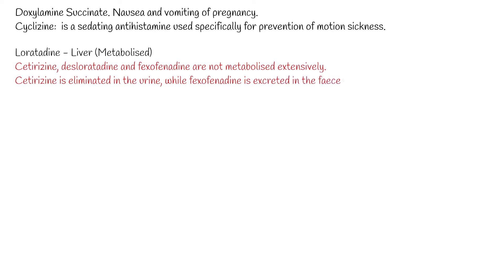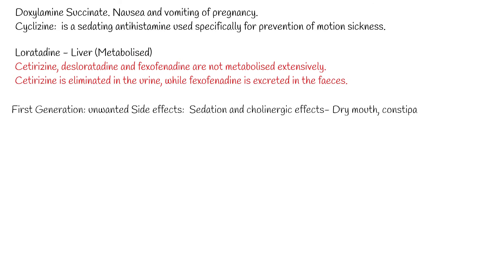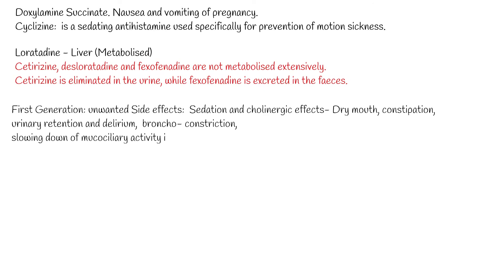First generation antihistamines have a sedating effect, which is an unfavorable side effect that affects human daily life. Sedating antihistamines can also have anticholinergic effects that can be particularly problematic in older patients, who are more susceptible to adverse effects such as dry mouth, urinary retention, and delirium.